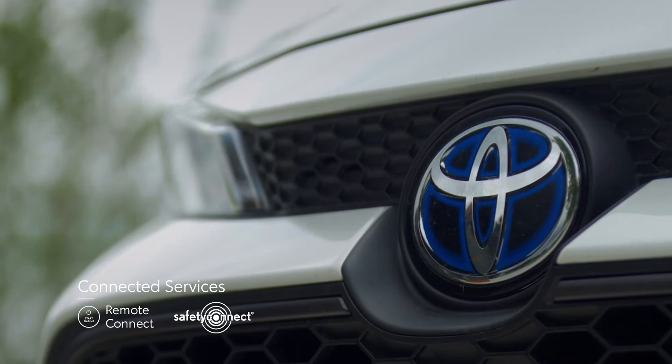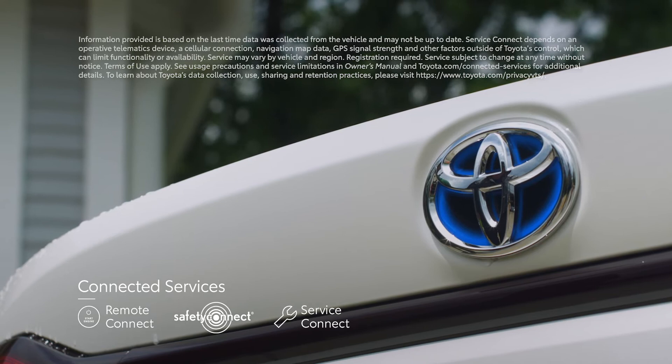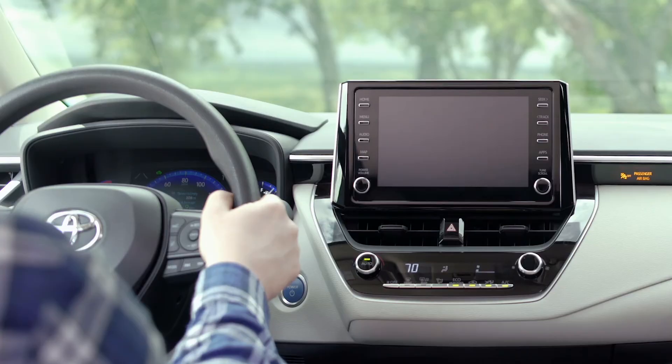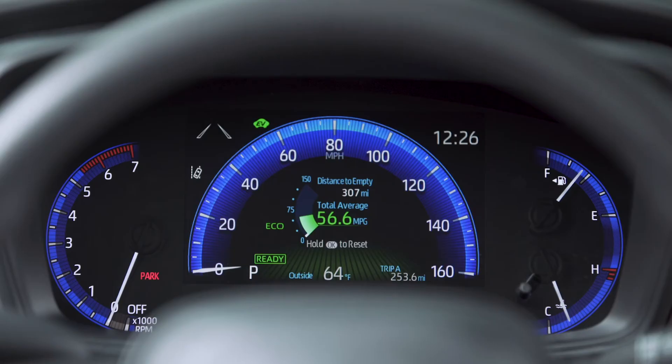Service Connect can connect Corolla to your dealership of choice, offering vehicle status updates and maintenance alerts. And even Standard Wi-Fi Connect, which enables up to five mobile devices to connect to an in-vehicle Wi-Fi hotspot. Also standard equipment on hybrid and X-grade models is a slick digital instrument panel that includes a 7-inch color multi-information display, seamlessly integrated into the surrounding analog gauge cluster.